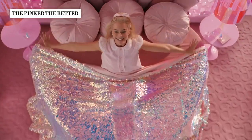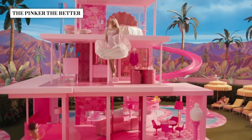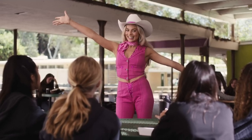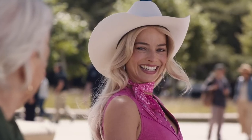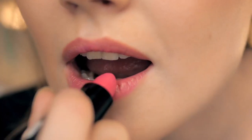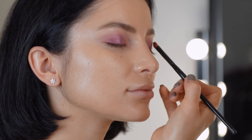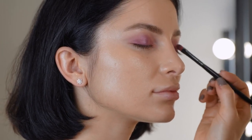When embarking on a Barbie-inspired makeover, the first step is to go all-in with pink. Pink makeup might sound overwhelming at first, which is why taking baby steps is totally fine. Start slow and incorporate subtle hints of pink into your daily routine. A touch of pink blush on the apples of your cheeks can instantly give you that radiant, doll-like glow. When you're ready to amp up the pink factor, add pink eyeshadow and lipstick. Start with a light, delicate shade, blend it into the crease, and voila — you have a subtle Barbie look.